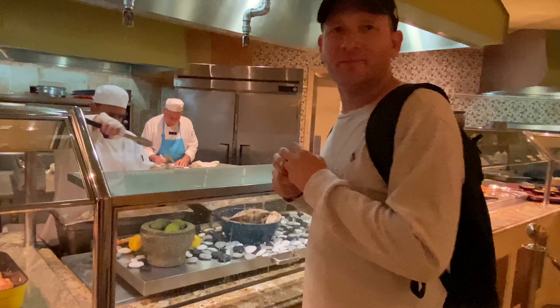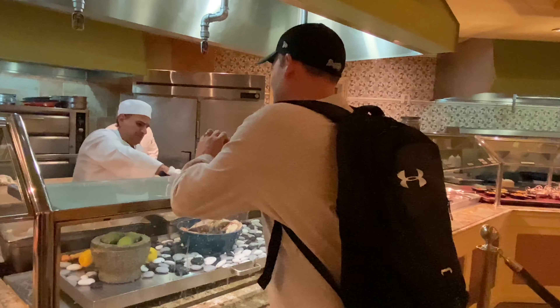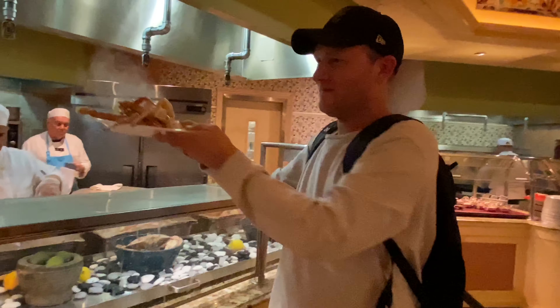I have some delicious looking crab legs and I can't wait to get cracking. Time to get crabby. One reviewer said, if you like a variety, here's the place to go. It's to dine for.